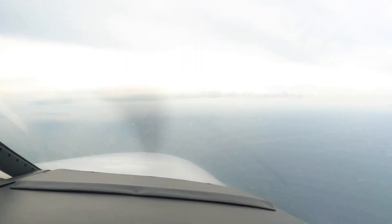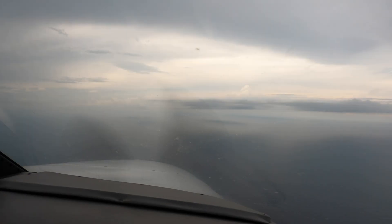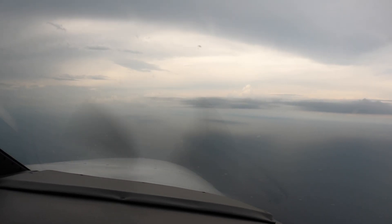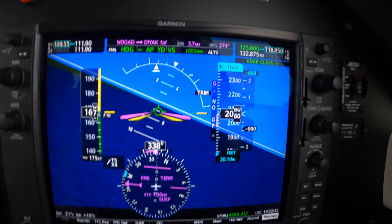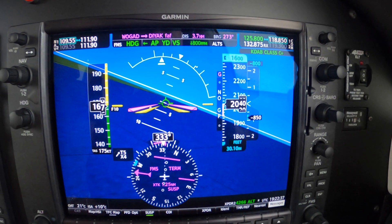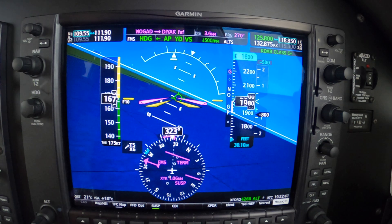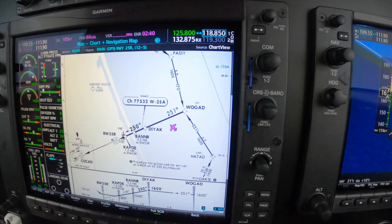Heading 360. Heading 360, 7R. Heading 270 to join, 7R. Heading 270 to join. That's pretty steep, but we have a tailwind. We do, it's a couple of miles there. Looks good.